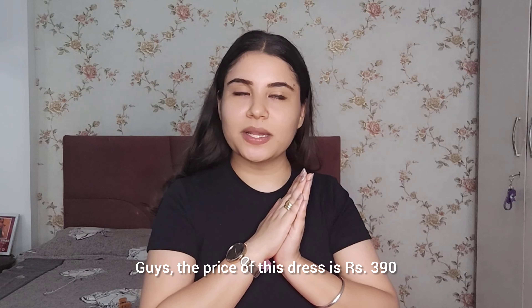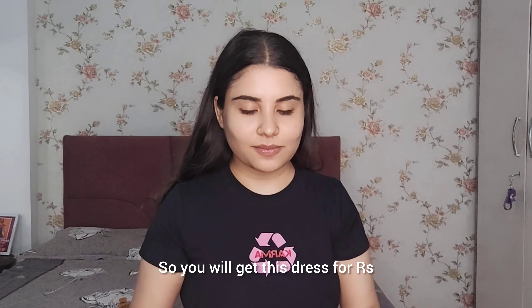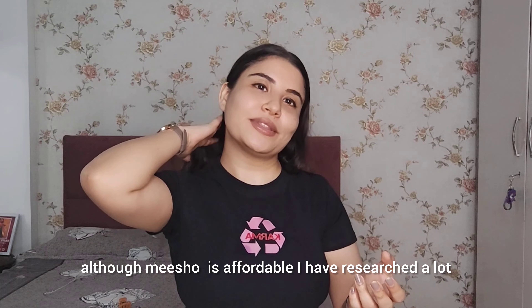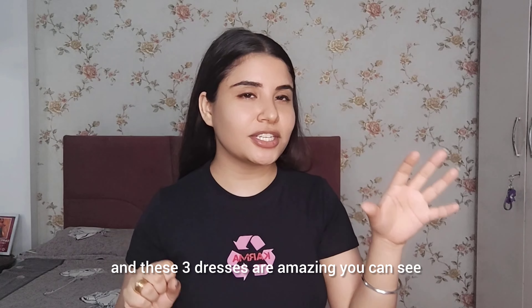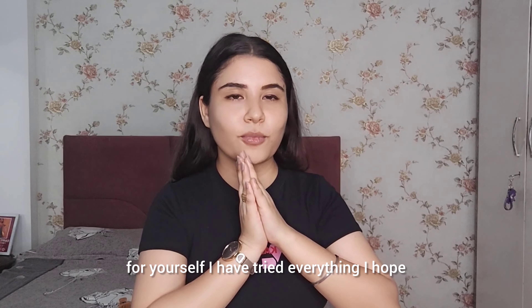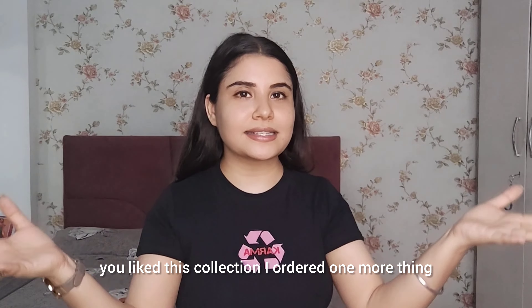The price of this pink dress is Rs. 390. So you're going to get an amazing dress in just 390 from Meesho — it's very affordable. I did a lot of research and found this at 390, which is amazing. I mean, you can see it yourself — I've tried everything and I hope you liked this collection.